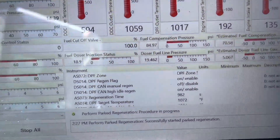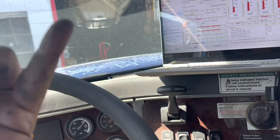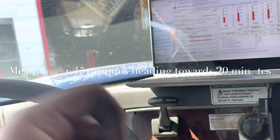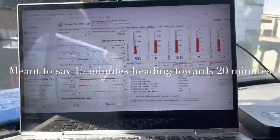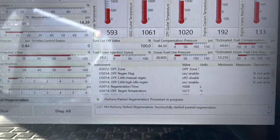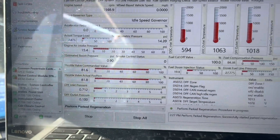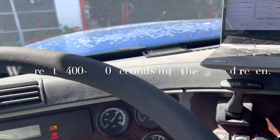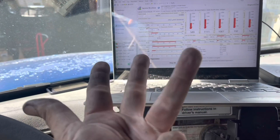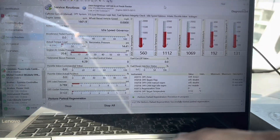We're still doing the regen right now - we're about 900, almost 1,000 seconds into it. Doing the math: 300 seconds is five minutes, so we're about 15 minutes in and still have a ways to go. Temperatures are good, everything else looks fine, nothing out of the ordinary. We're now about 20 minutes in - and look at that, the regen just finished right now while I was recording, which is fantastic.